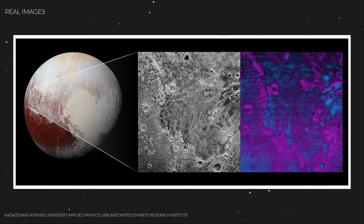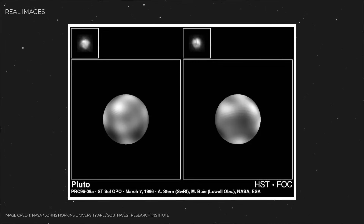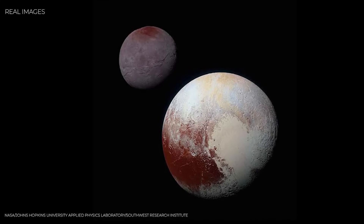The best clues we had came from the Hubble Space Telescope, which teased out vague light and dark patches. These blurry hints sparked wild speculation. Some thought Pluto might look like a battered, crater-filled rock. Others suggested its surface could be smoother, more active. But no one truly knew. For scientists and the public alike, Pluto was a riddle, a world just out of reach.